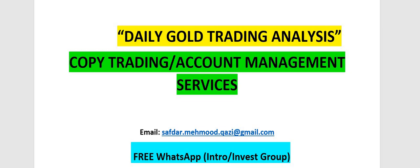Hello and welcome to DGF Gold Trading Forum. If you want to get daily gold trading analysis, copy trading services, or account management services, you can email or WhatsApp. We are also offering a free WhatsApp introduction and investment group. All the links are given in the description below.